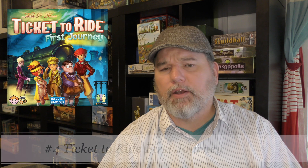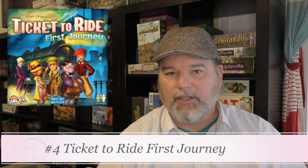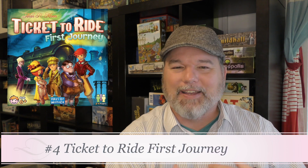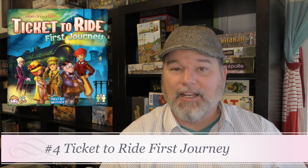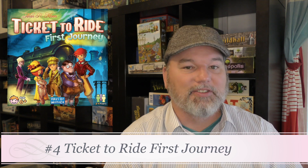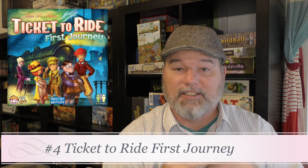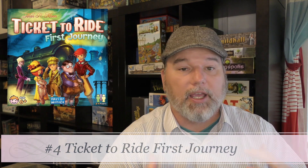Number 4 is Ticket to Ride: First Journey. I put this so high because it really condenses Ticket to Ride down. Most kids can play the original, but my kids like this one better because it's quicker and has kid-friendly artwork. My non-gaming daughter really gravitated toward it and still likes it. First Journey is a great way to introduce kids to Ticket to Ride — it plays quick, has the right motif and look, and I'd still pick this version for kids over the smaller box editions.